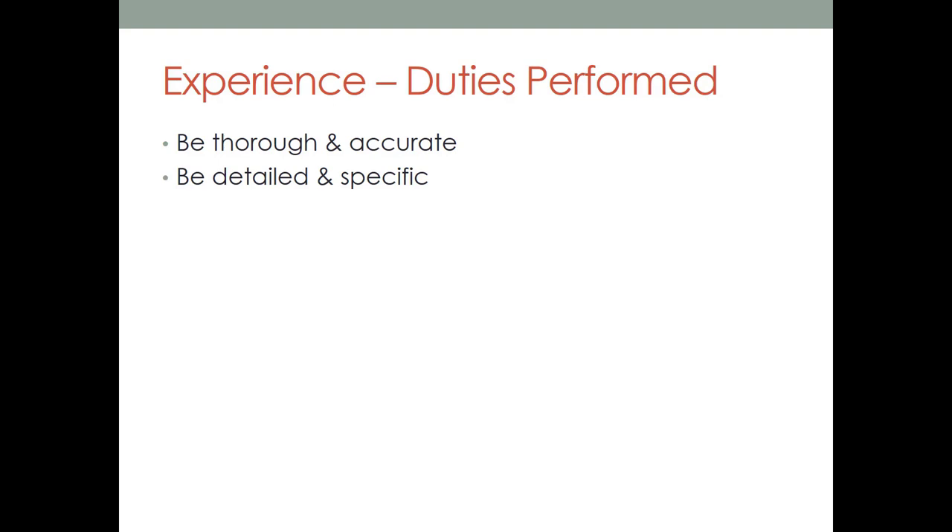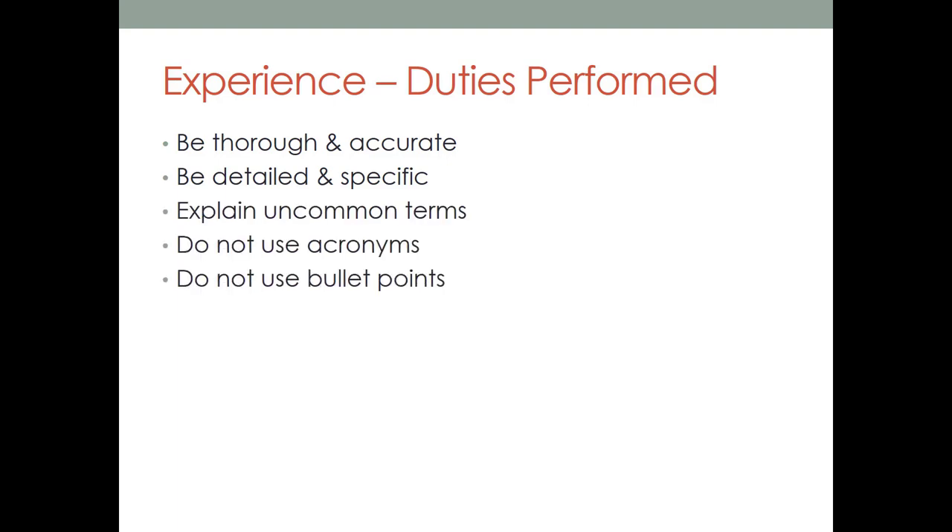If you just list 'conducted studies,' they may assume you didn't have the experience needed for the position. Specification is key. Explain uncommon terms — you may have used software unique to a company; be sure to add what kind of software it was and what you did with it. Do not use acronyms — spell everything out. Do not use bullet points — the application has limited character space and bullet points take up space, which often cut off part of your duties. Consider attaching additional documentation if you run out of space.